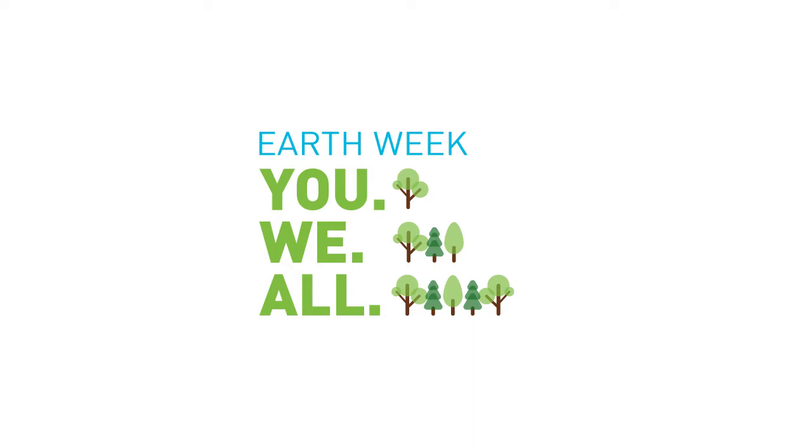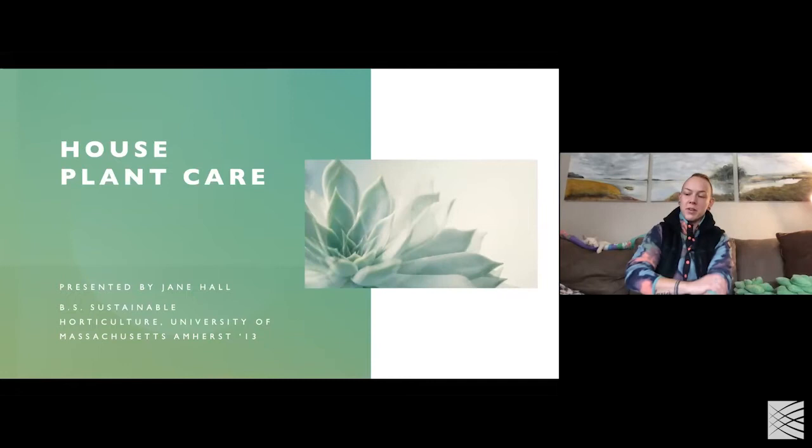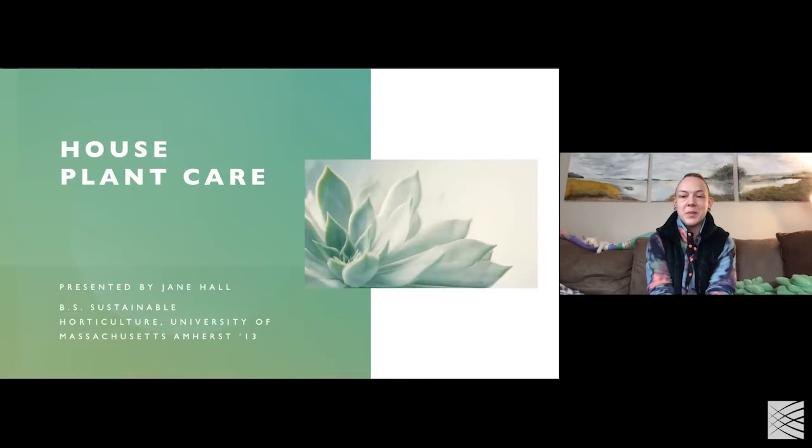Hi everyone, this is Amelia Hall getting in touch from Sustainability Abroad for Earth Week. Today we're going to have a session for the next hour or so on houseplant maintenance. Jane's got some slides — she's our horticulture expert, Jane Hall, and she happens to be my sister. We're doing this from our home. She's got some great plant examples for you, and she'll address the queries you submitted using the form. Welcome to everybody — let's get ready for an hour on houseplant maintenance and care.